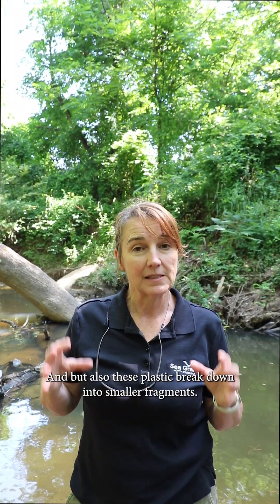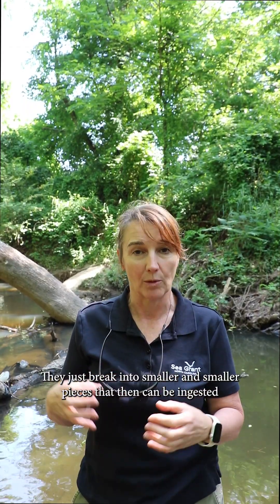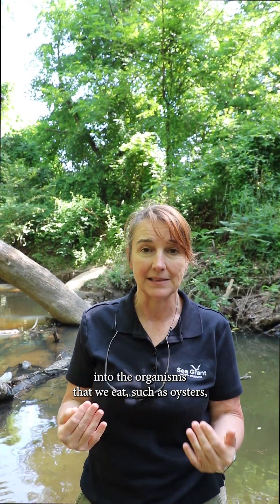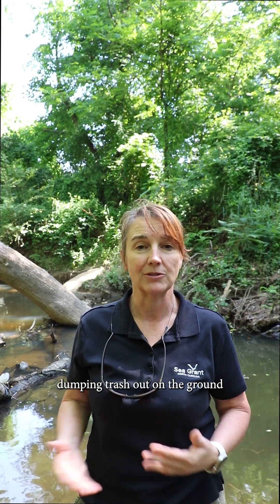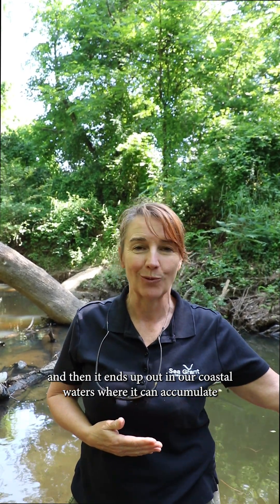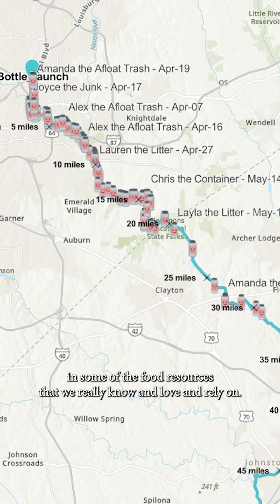These plastics break down into smaller fragments — they don't degrade away, they just break into smaller and smaller pieces that can be ingested by the organisms that we eat, such as oysters, clams, shrimp, crabs, and fish. So it's a real health concern that we're dumping trash on the ground and it ends up in our coastal waters, where it can accumulate in some of the food resources that we really know, love, and rely on.